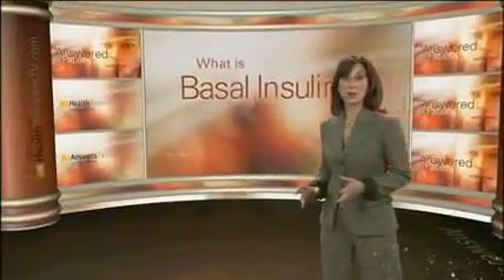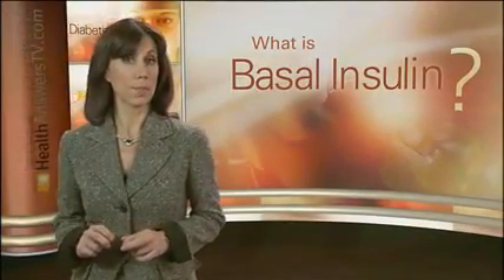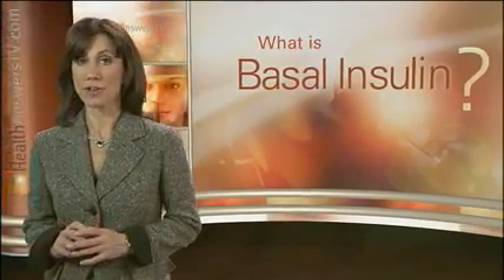Basal insulin controls blood sugar levels between meals and throughout the night. Sometimes taken once daily, it can be used alone or in combination with oral medications or rapid-acting insulin. There are different types of basal insulin with different ranges of onset after they are injected.